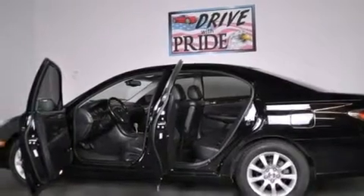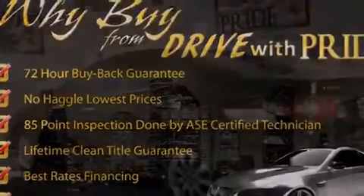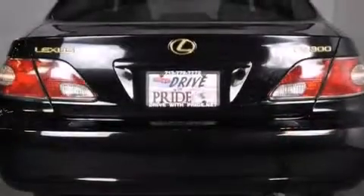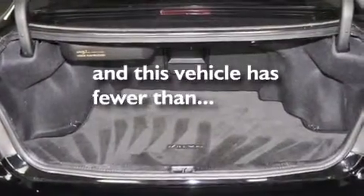Features include a navigation system, aluminum wheels, an illuminated entry system, side curtain airbags, child seat safety anchors, rear seat childproof door locks, air conditioning with automatic climate control, an anti-lock braking system, a full-size spare tire, and this vehicle has less than 73,000 miles.